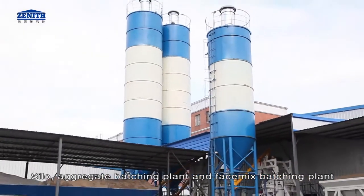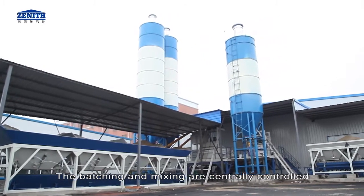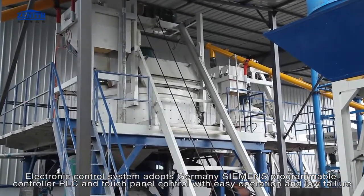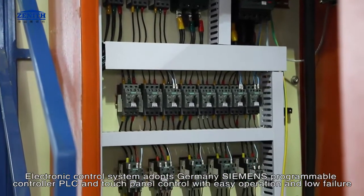The batching and mixing control system includes a silo, aggregate batching plant, and face mix batching plant. Batching and mixing are centrally controlled. The electronic control system adopts Germany Siemens programmable controller PLC and touch panel control, with easy operation and low failure rate.